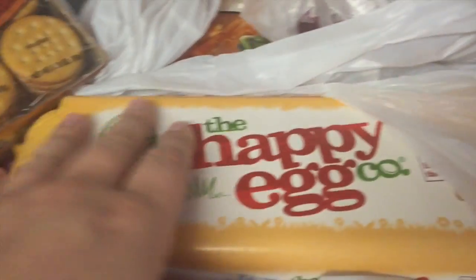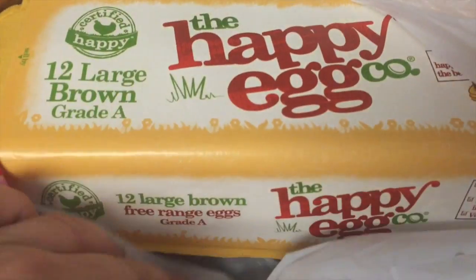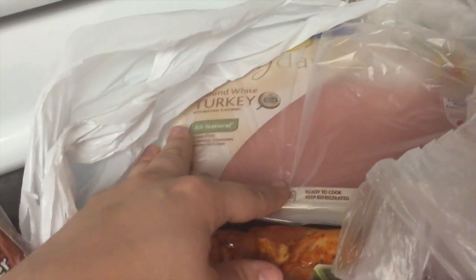Peanut butter crackers. Some eggs. Ground turkey meat — we got the white.